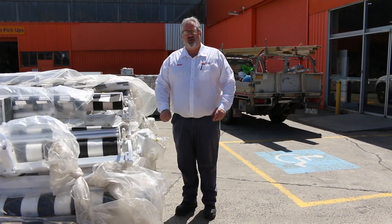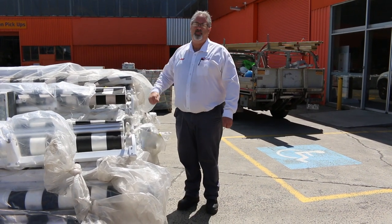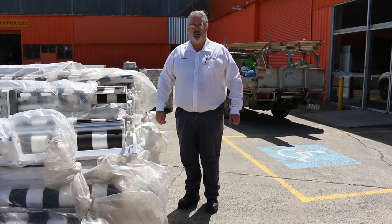Thanks for watching. Don't forget we've got the timber auction happening out the back, and the carpet auction as well. I hope to see you all here tomorrow — thanks for watching.